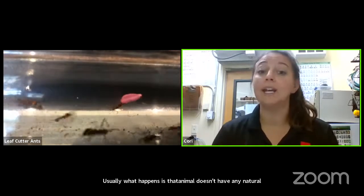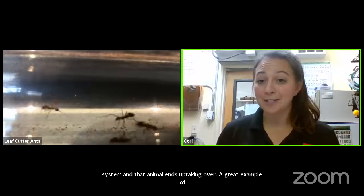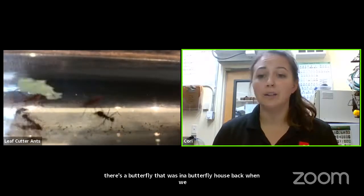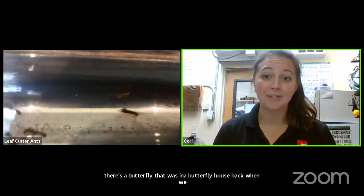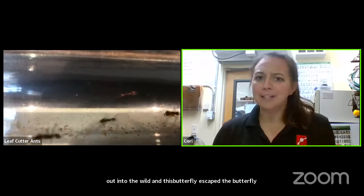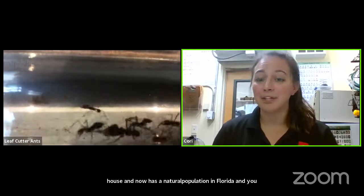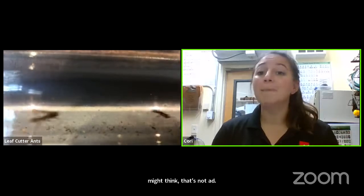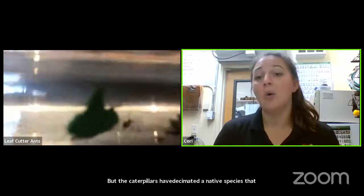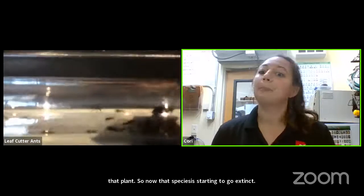A great example of this happened in Florida. There was a butterfly called a propona that was in a butterfly house. Back when we weren't as careful with containment, this butterfly escaped and now has a natural population in Florida. You might think that's not a bad thing — a propona is a beautiful blue butterfly. But the caterpillars have actually decimated a native plant species that another butterfly in Florida really relies on, and now that species is starting to go extinct. That's why it's really important to look at invasive species and try to control them.